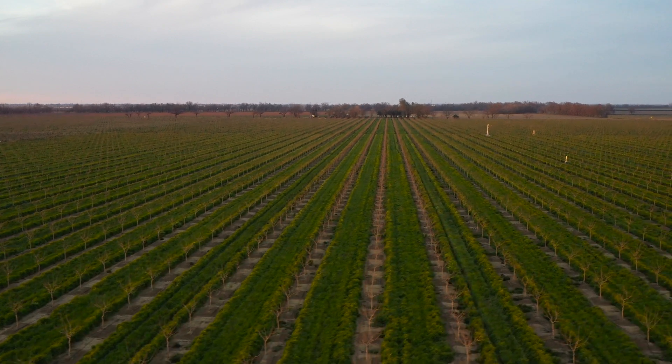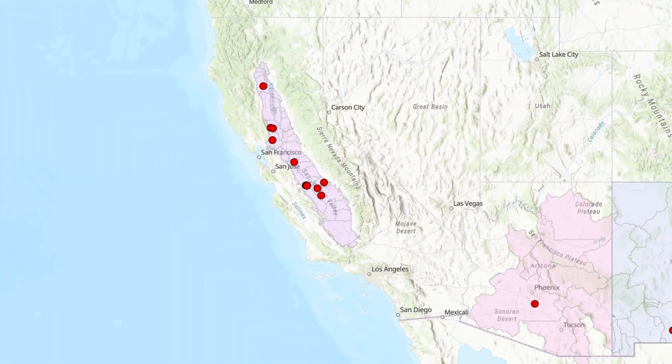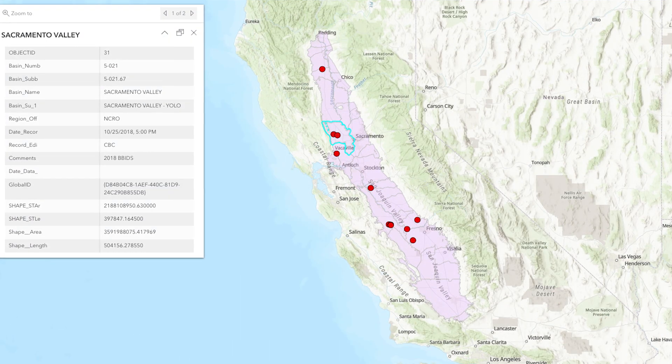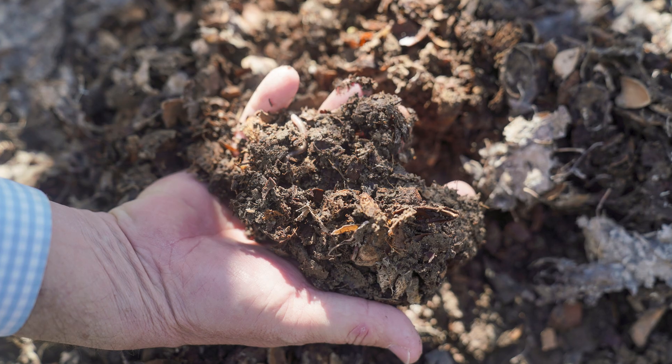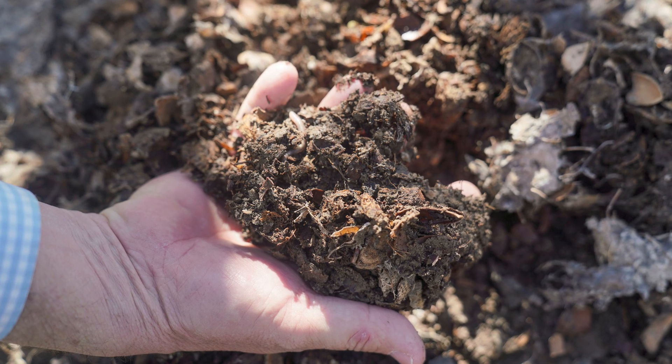As part of the large groundwater project that we have in the southwest, we're looking at various practices. One of those is managing our soil to make sure we have healthy soils, and that involves using different types of mulches or cover crops.